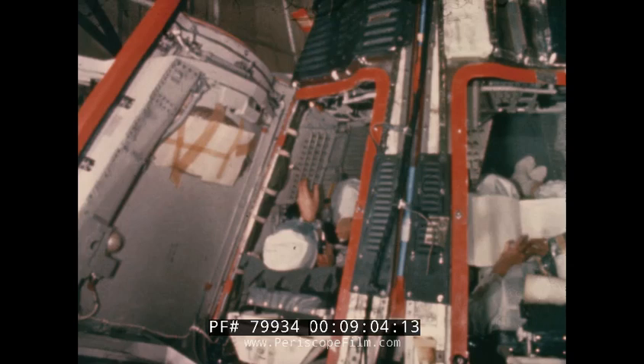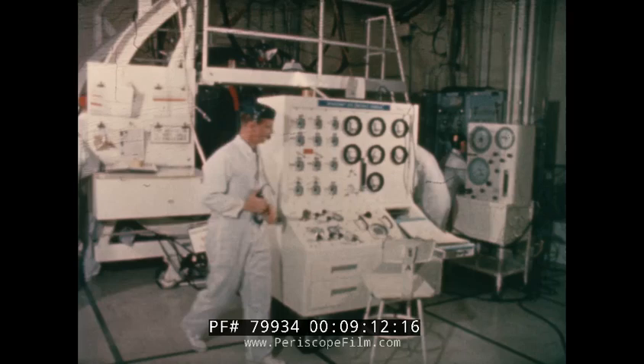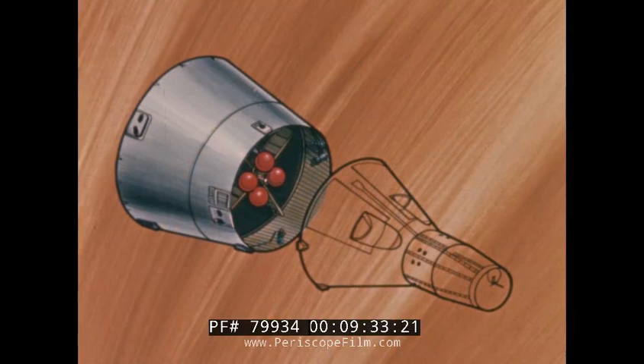The cabin section communication system is then completely checked out. Final cabin section validation and functional tests are conducted on the environmental control system. The three sections of the reentry module are then mated. The module is weighed and balanced. Later, optical alignments are made — for example, the horizon sensors are aligned with the inertial guidance platform, and optical sightings are made to obtain the exact alignment.